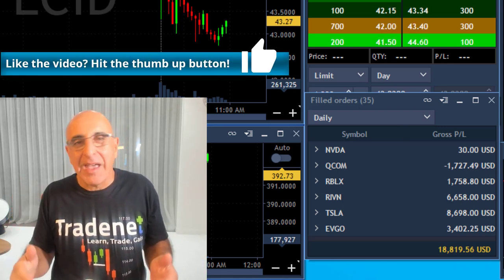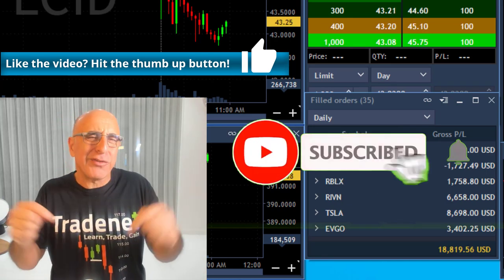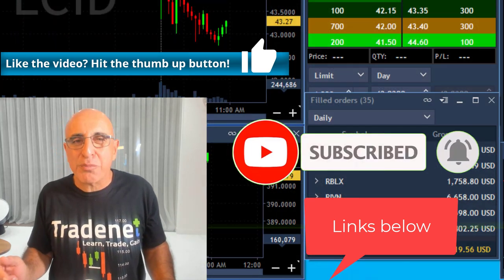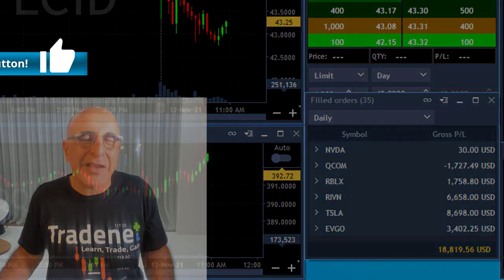If you like this video, please give me a like, and if you want to watch more videos you can subscribe right here. There are plenty of links below. If you want to trade the same platform I trade — Colmex Pro — there's a link here for the demo. Thank you again for watching, I'll see you in my next video.